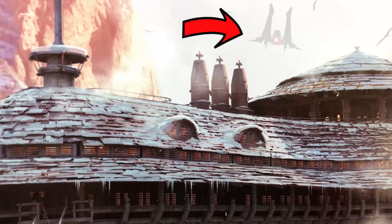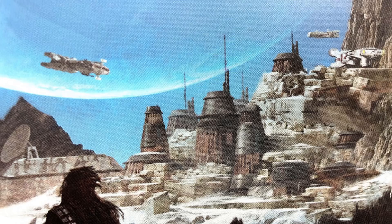This next vehicle doesn't have a name but looks too badass not to include. Also on Vandor, there was a scene where there would have been a bunch of modified CR-90 Corvettes being used.